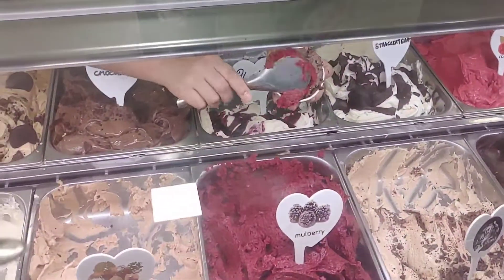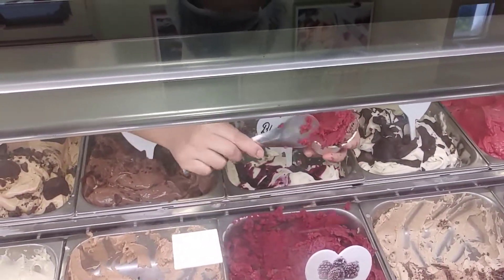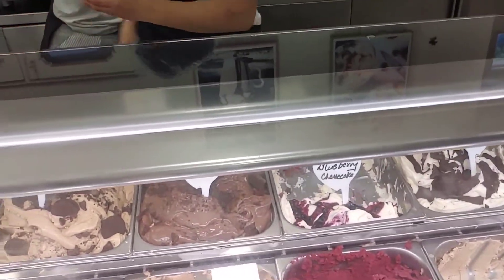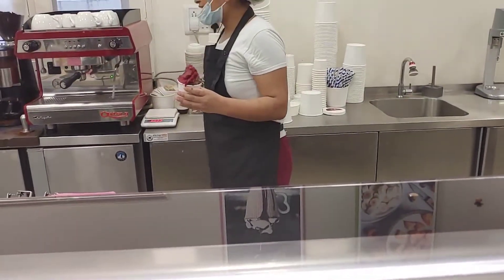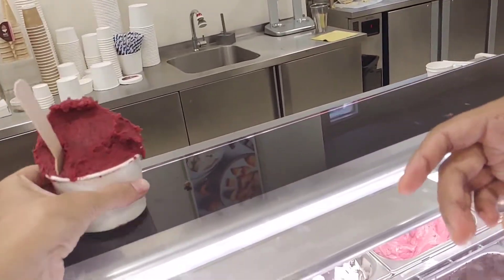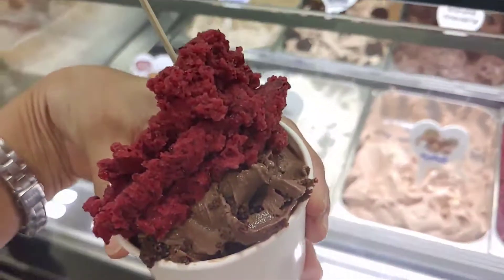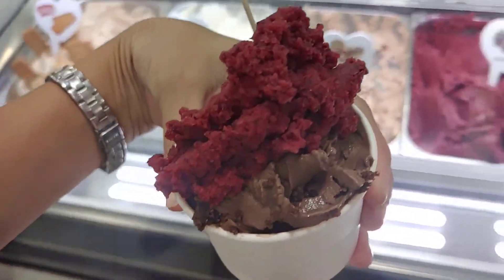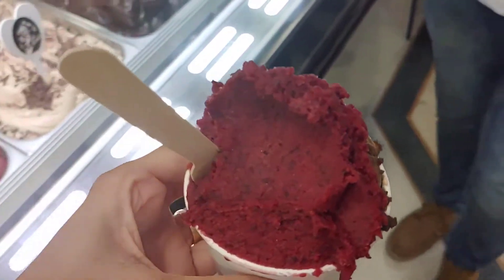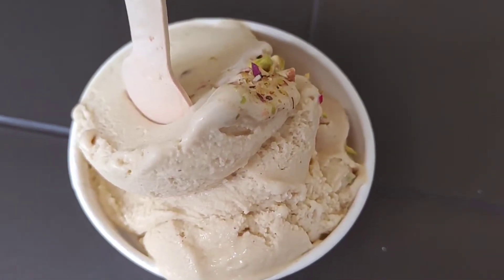Let's select the chocolate brownie and mulberry taste. First time mulberry — it is just out of this world ice cream. It is very soft and creamy, full creamy texture.